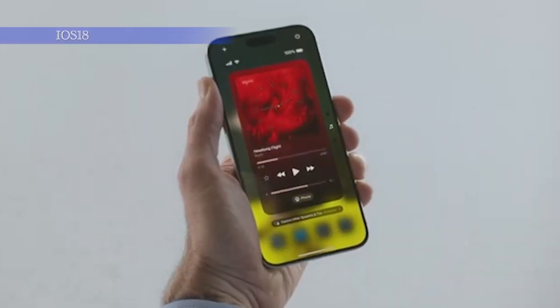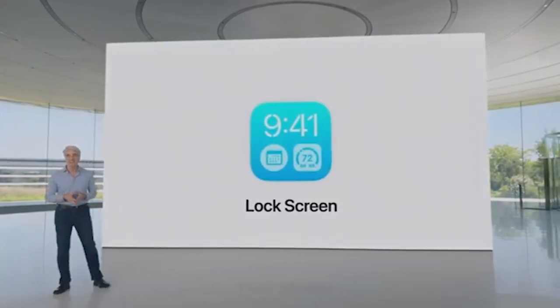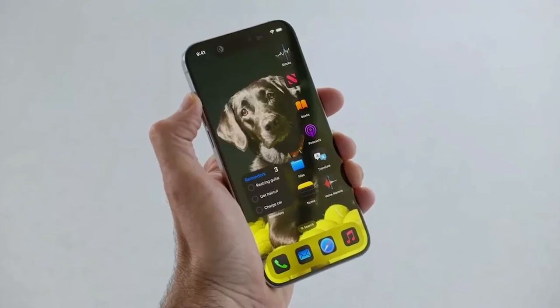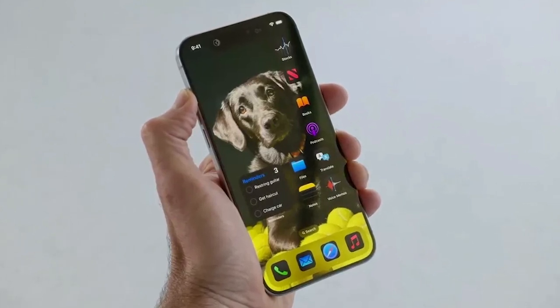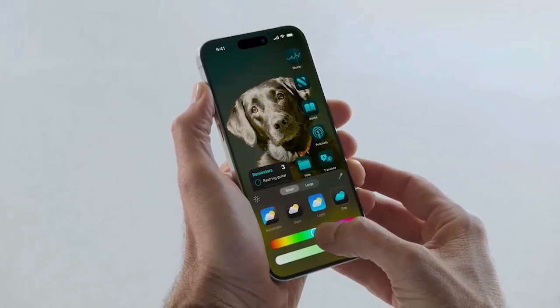First up, the home screen. After a decade and a half of fixed app layouts, iOS 18 lets you place icons freely on the home screen grid. You can now keep parts of your home screen app-free to admire your wallpaper or create fun patterns of apps. The icons themselves are also customizable — a new dark mode option lets icons blend in with the rest of the interface at night, and you can add your own colors. An auto option will pair them with your current wallpaper colors, but you can set them manually too.